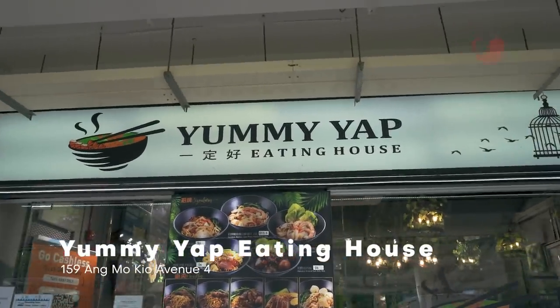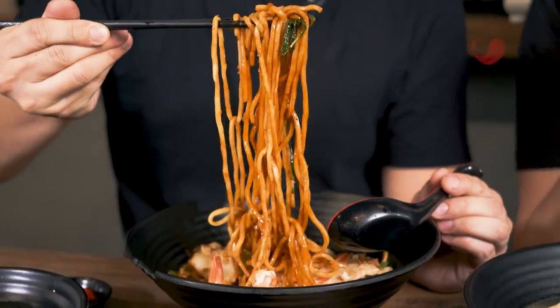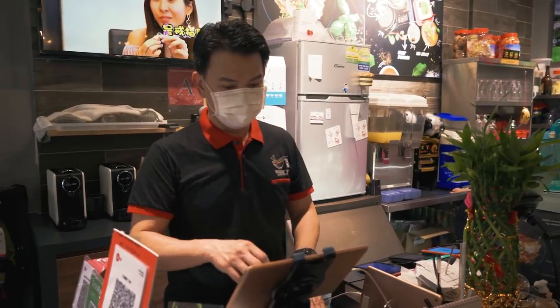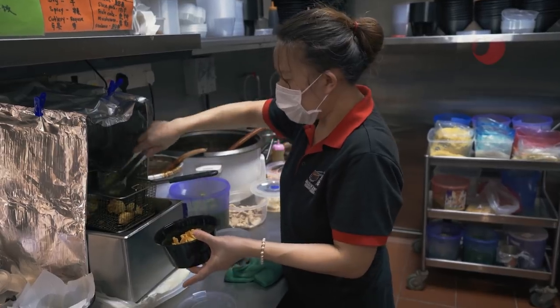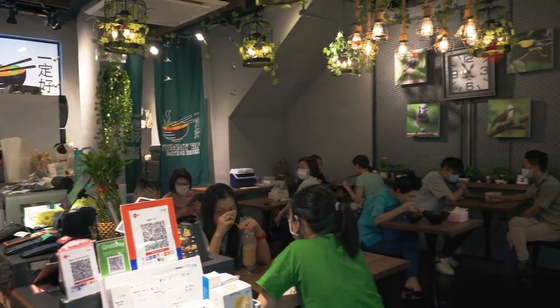Welcome to another episode of Eating Out with Hawkerpedia. Today we are here at Yummy Yup Eating House, an eatery specializing in rice and noodle dishes. They're a family-run business with recipes passed down from the owner's mother, and one of those places that has this rare local and homely feel.